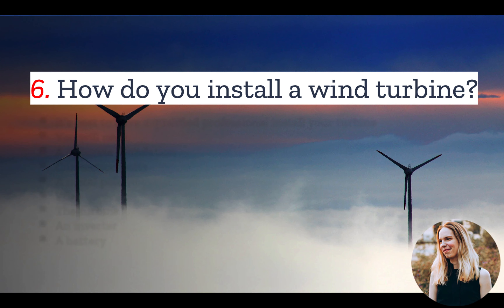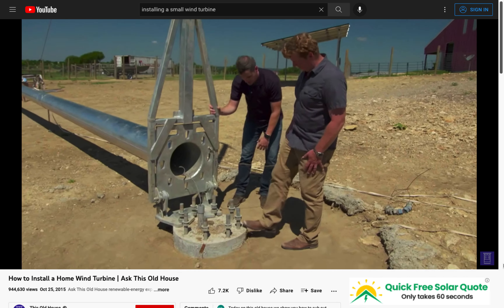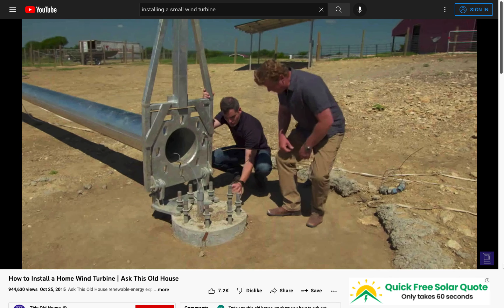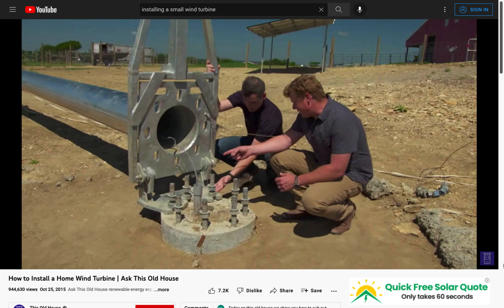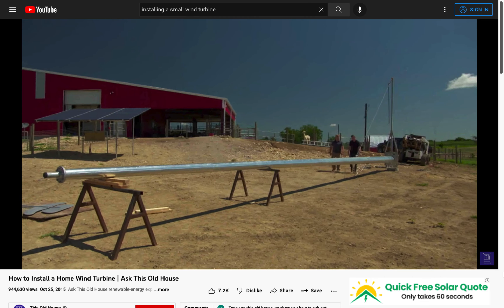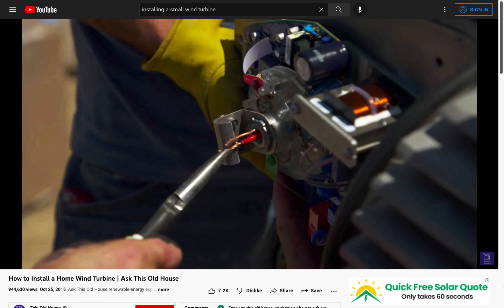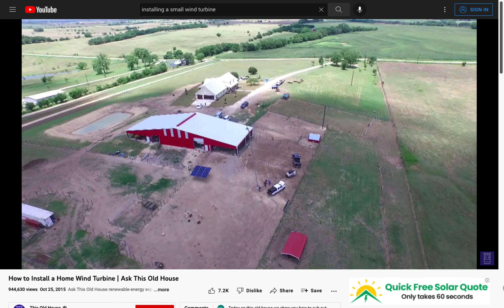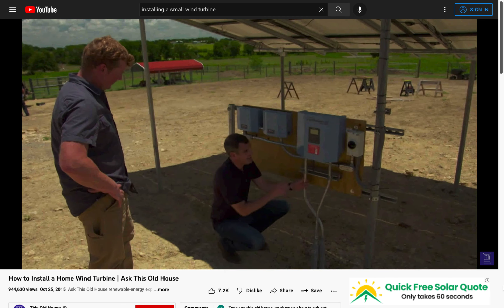Number 6: How do you install a wind turbine? As with anything that involves your electrical system, it's best to have a qualified professional install it. But if you plan to install a wind turbine yourself, you will need the following items: a concrete foundation with connection bolts, a long metal pole, conduit to run from the generator at the top of your turbine down the pole to your inverter, the wind turbine itself, an inverter, and a battery.